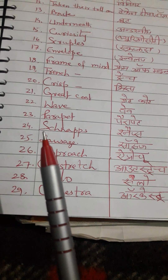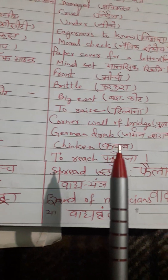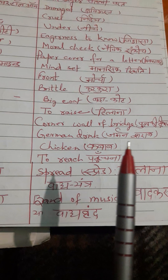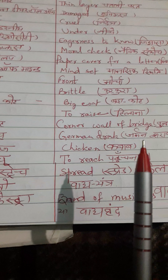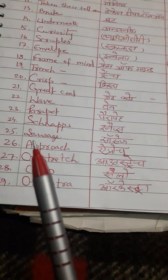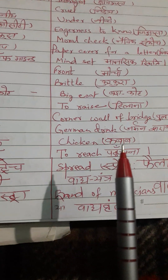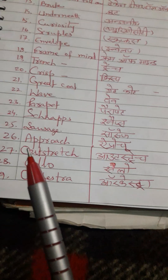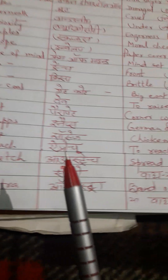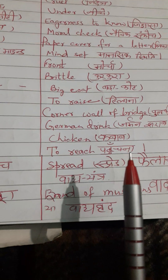Next word is 'schnapps.' Correct pronunciation is schnapps. English meaning: German drink. Hindi meaning: German sharab. Next word is 'sausage.' Sausage means chicken preparation. Hindi meaning: kebab. Next word is 'approach.' Correct pronunciation is approach. English meaning: to reach. Hindi meaning: pahunchana.